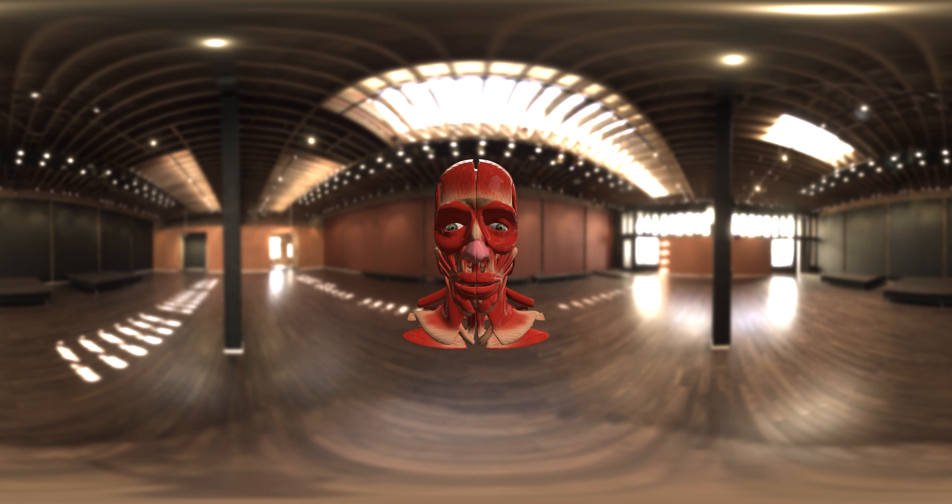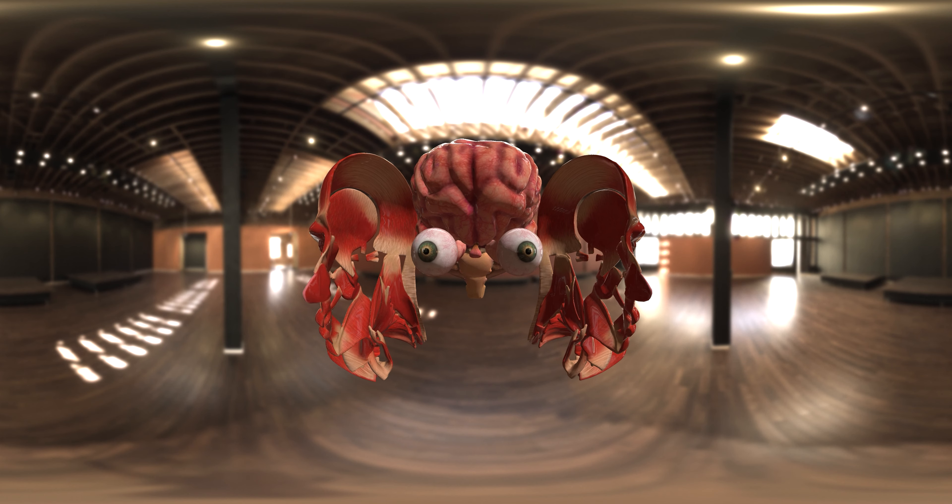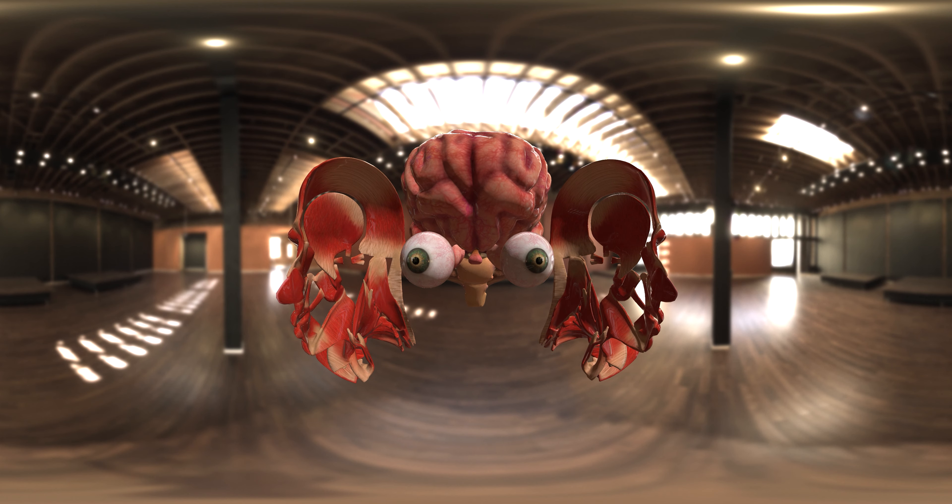Begin with the windows to the soul — the eyes. Marvel at this optical wonder. Notice the spherical form, the clear cornea, and the colorful iris. Our eyesight, so crucial, begins here. As you revel in this facial visualization, think of it as the canvas for expression, emotion, and communication.